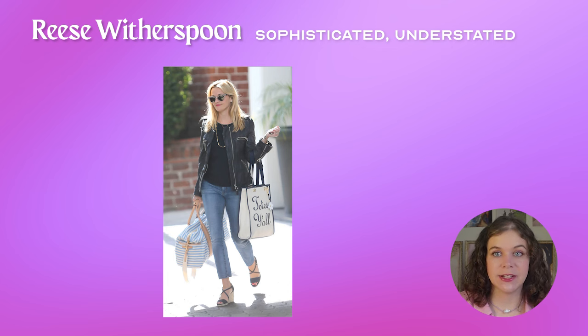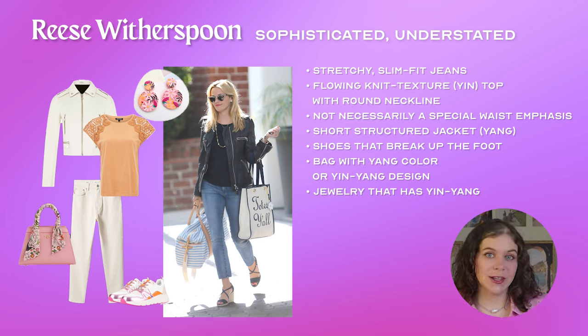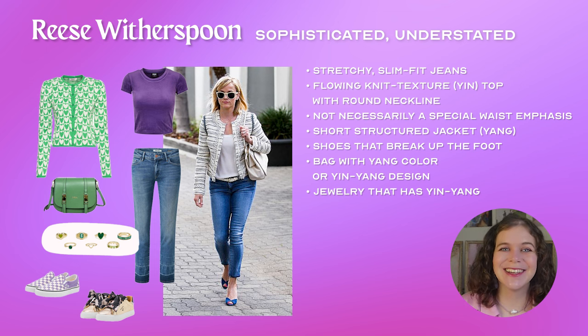If you relate to Reese's sophisticated and preppy understated style, you could try an outfit that has a yin foundation: stretchy slim fit jeans and a flowy knit-texture yin top with a round neckline, but not necessarily any waist emphasis. The top could have embroidery, buttons, whatever you want. You can also add a short structured jacket on top to add that touch of angular yang and emphasize your frame — it should have something constructed. Then add fun through accessories like Reese does. I love shoes that visually break up the foot into many pieces. You could also use a bag with a yang color or yin-yang design for pop. Look for jewelry with yin-yang contrast — maybe a short necklace with a really big pendant or a long necklace with round yin beads. Lots of opportunities there.